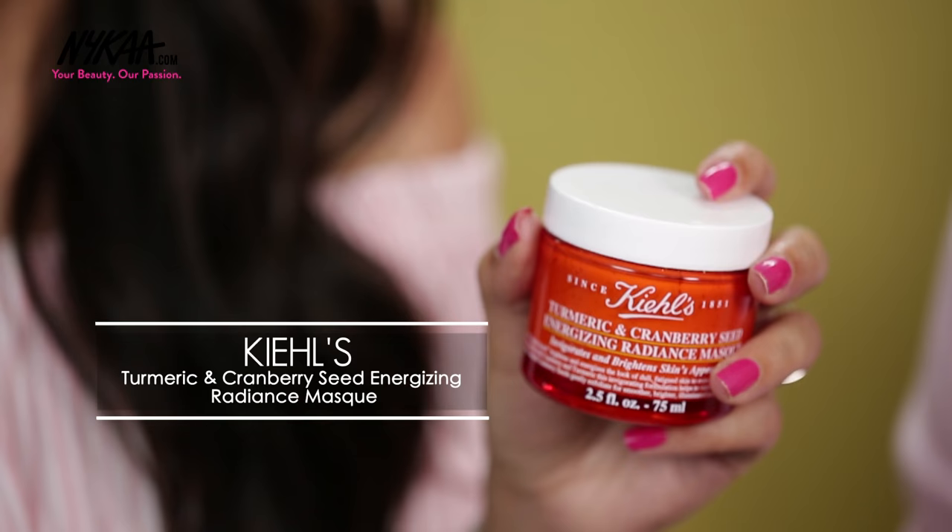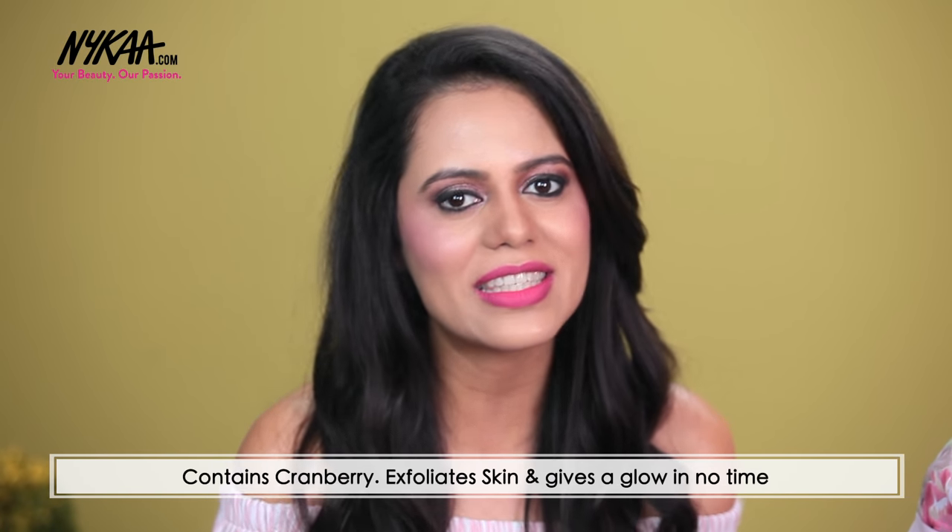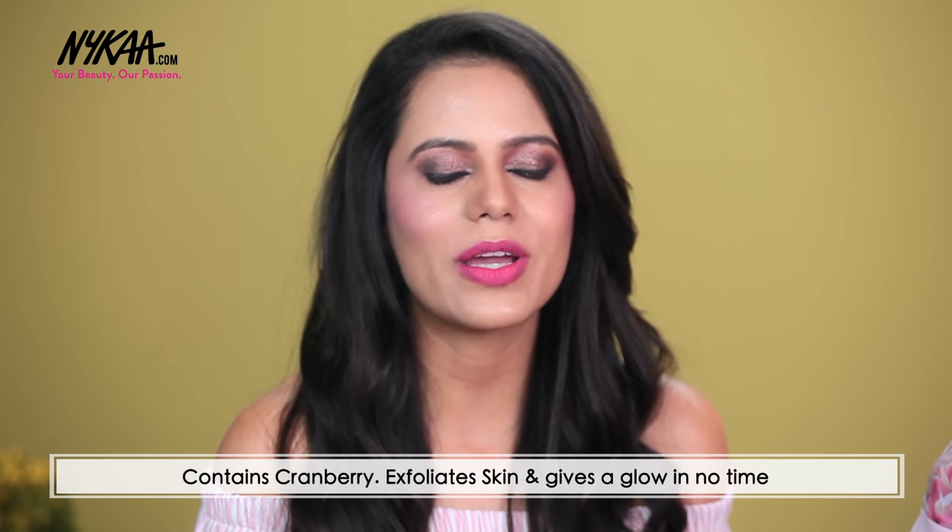It comes in a powder form so you can use it with milk or rose water and give yourself a facial. After a long tiring day when you want to step out looking amazing, what you can use is Kiehl's Turmeric and Cranberry Seed Energizing Radiance Mask. Apart from the benefits of turmeric, it also has cranberry which helps in exfoliating your skin and gives you a glow in minutes.